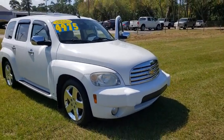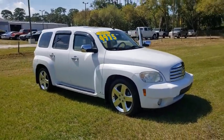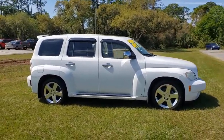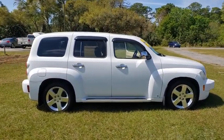You are going to love the 2006 Chevrolet HHR. The HHR is super fun and functional for any road trip. Here are some of this vehicle's great options.